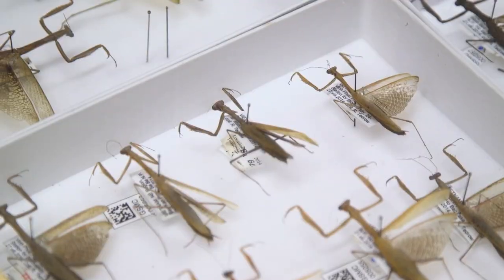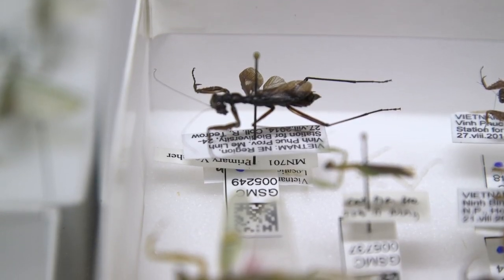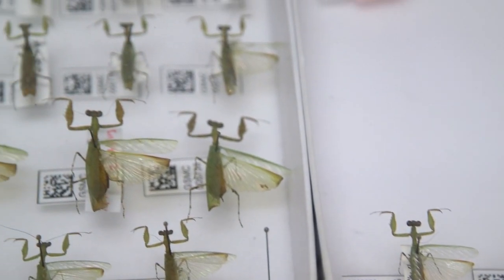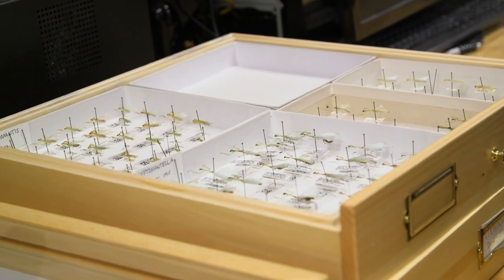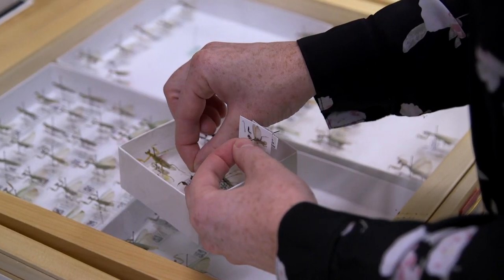One of the methods we use to acquire new material — and by material I mean praying mantises — for this collection is by going out and doing fieldwork in various countries around the world. All of these praying mantises were collected in Vietnam, in different localities within the country, including some islands.